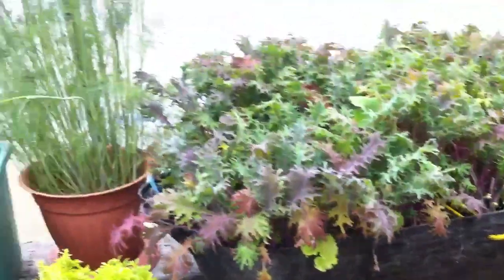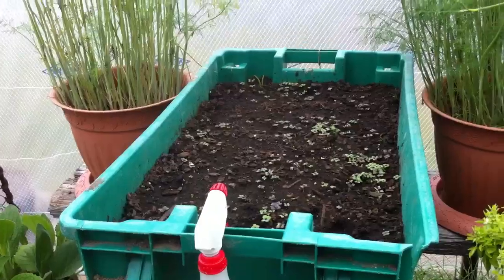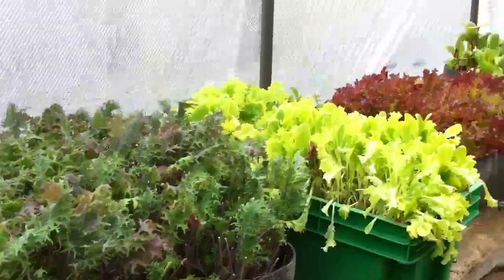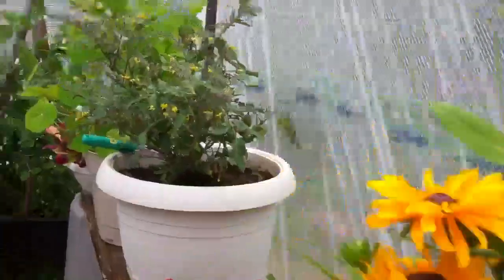We've got herbs, we've got dill, and there's a new planter right there — it's going to be fresh spinach coming up there, and kale. We've got like three different kinds of lettuces, and there's beautiful black-eyed Susan flowers.